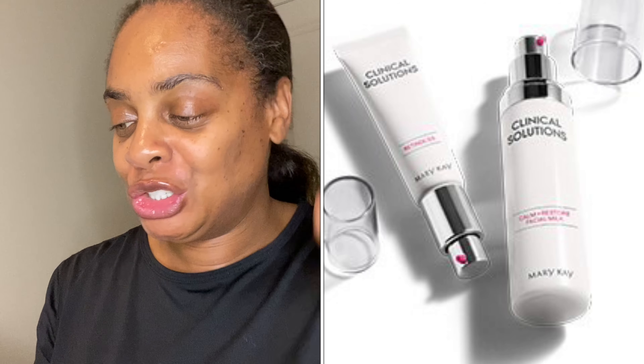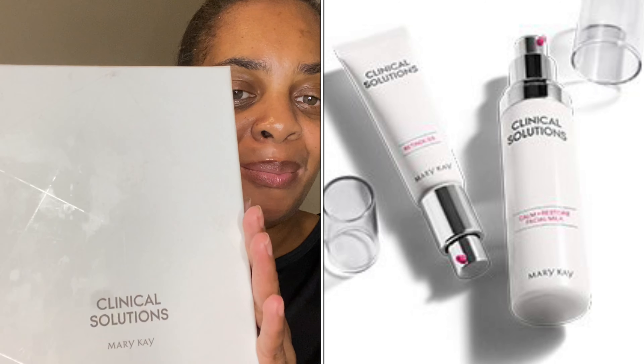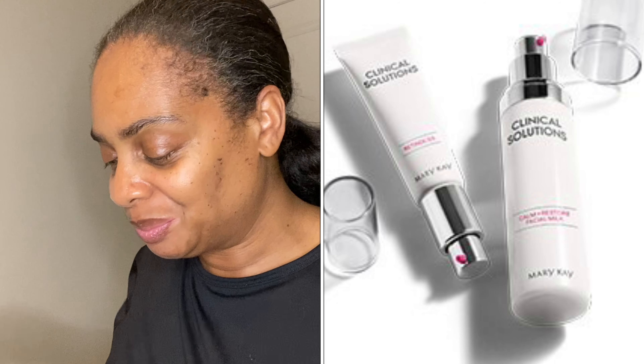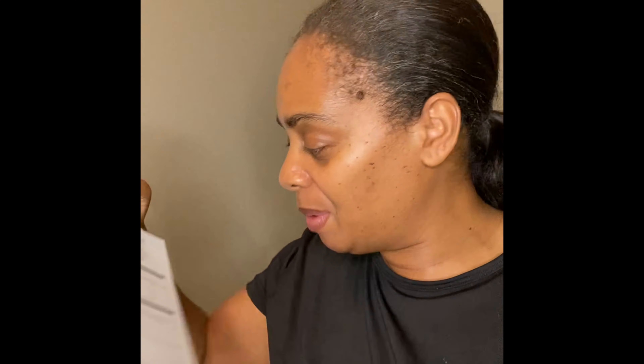OMG, yes — the new Clinical Solutions! As you know, if you've been following me on my journey with the Clinical Solutions, I'm in week six. Yes, week six! I'm really enjoying it. I'm going to go through the book, but this is what it looks like — they come in this pretty little case. Let me show you if you have not seen it already. It comes with information inside, including a chart to keep up with your tracking during the retinization process.